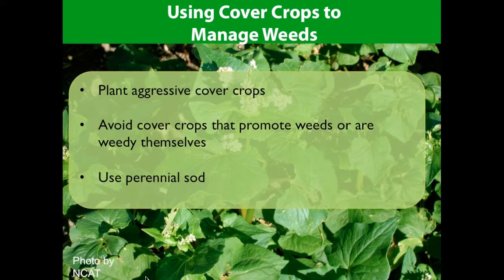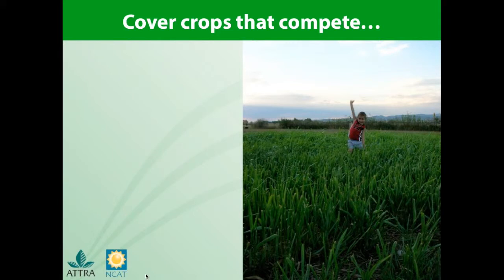Using cover crops can significantly reduce weed populations if it is done right and you have the right tools to plant and mow at key times in your cropping system. Here are some of the principles that will help you manage weeds with cover crops: plant aggressive cover crops that deter weeds, avoid cover crops that promote weeds or are weedy themselves, and you can use perennial sod or perennial crops that can compete with other weeds over a longer period of time.